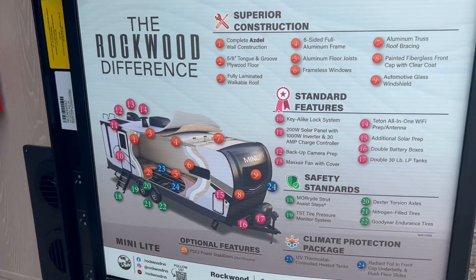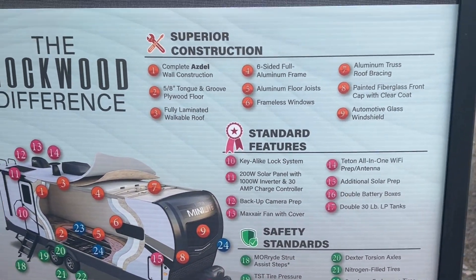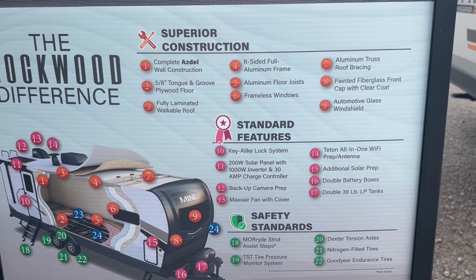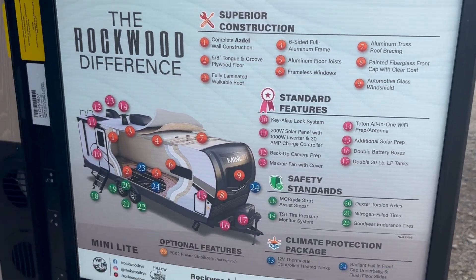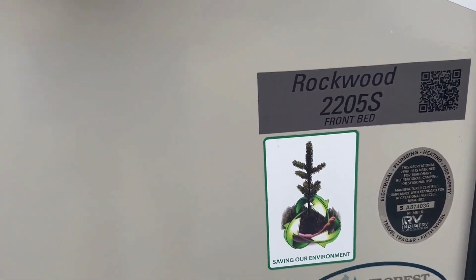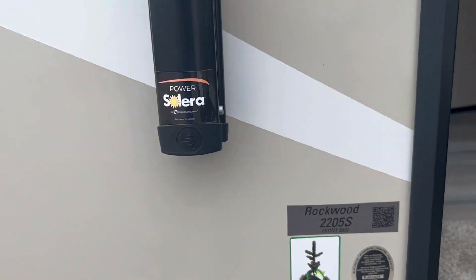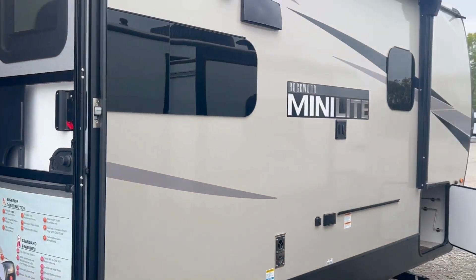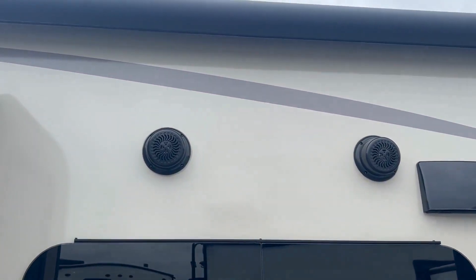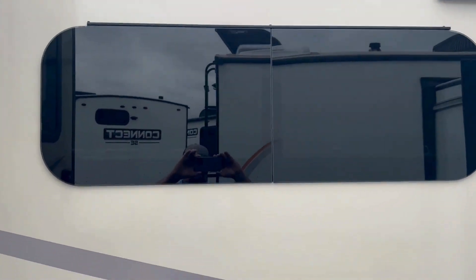If you ever want to see this Rockwood, just give me a call — I can text you what this says about the Rockwoods, it's nothing but good stuff. This is the 2205S by Forest River, it's a Rockwood Mini Light. It features outdoor speakers and more windows.